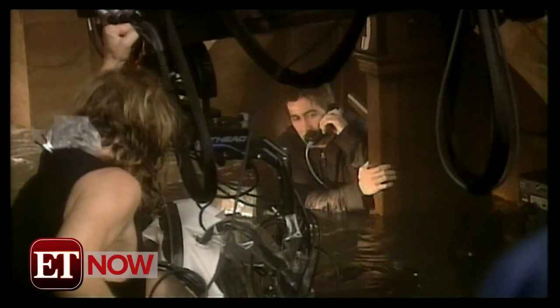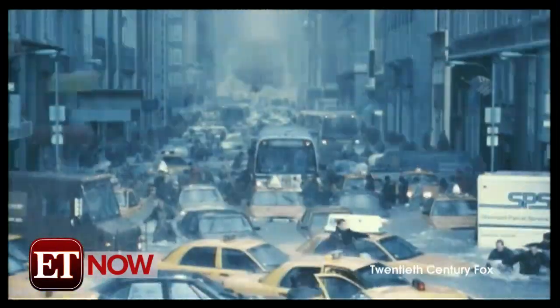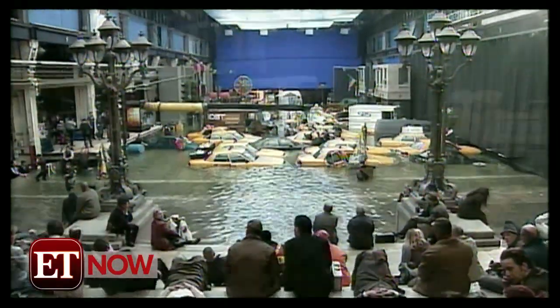So how did the filmmakers pull it off? To have a flooded Fifth Avenue, they built a huge tank, then built a piece of the facade and the stairs up, and then a little piece of right and left of the street.